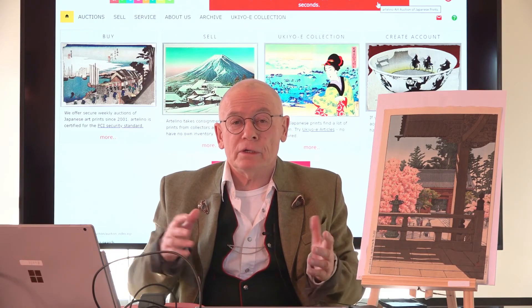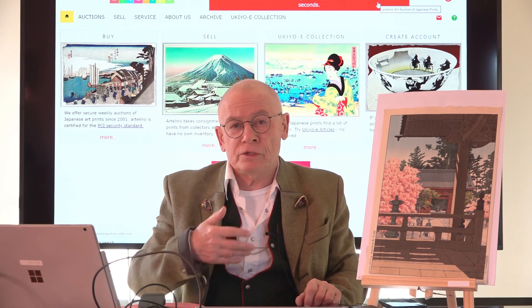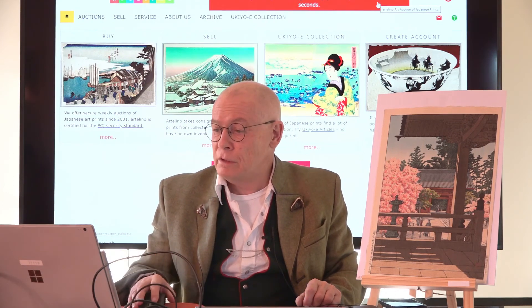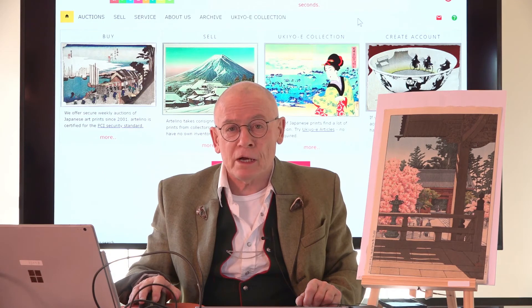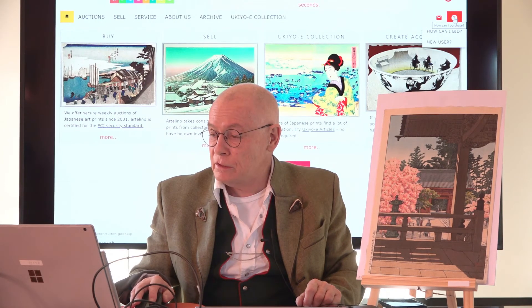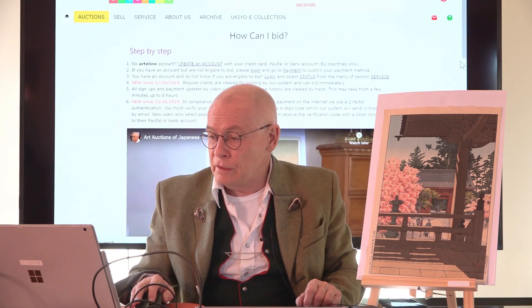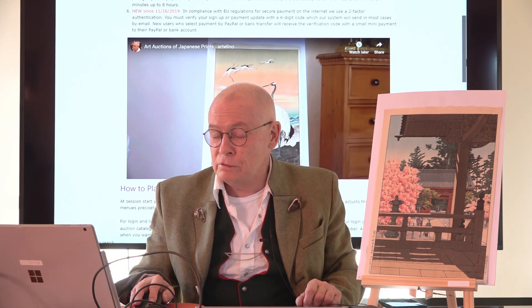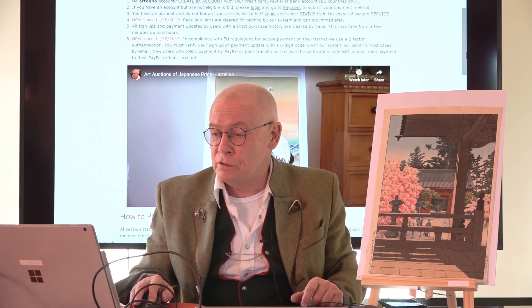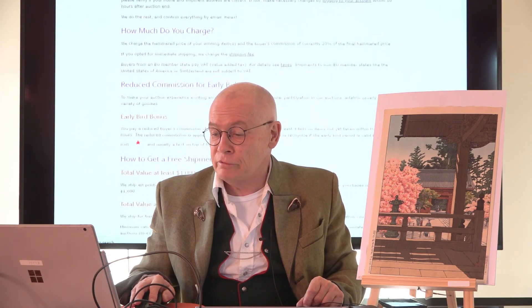Let me show you where you can read about all of this on our website. We have a special page: 'How can I bid?' You go to the top right, where you see the little green question mark — click on it and you reach the 'How can I bid?' page. There is also a video there, about half a year old, which will now be replaced by this new one. You can also read about how to get a reduced commission or free shipment.